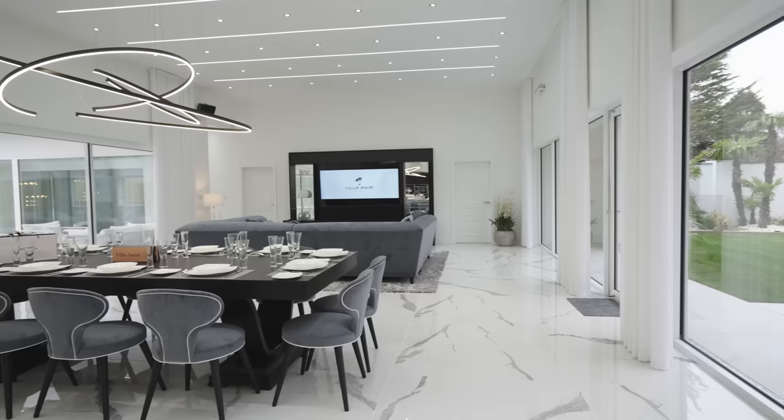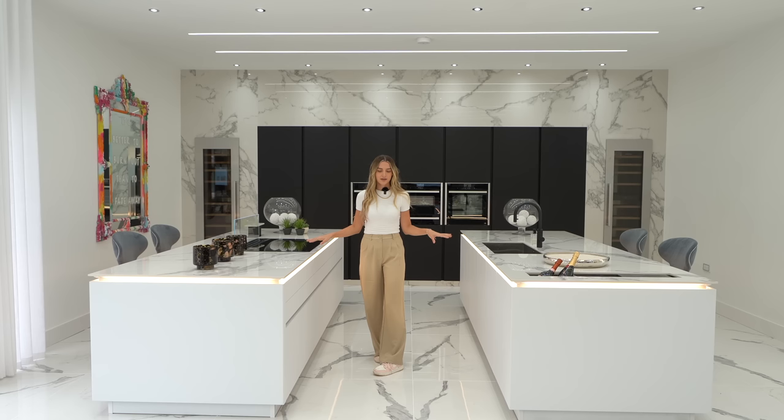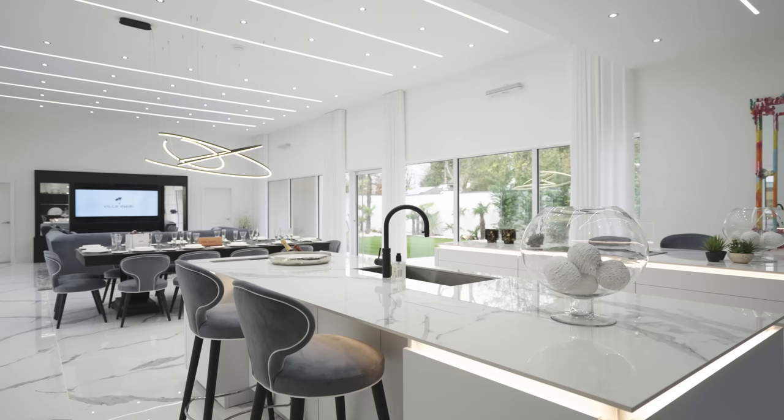Welcome inside Villa Miri, come on in. As you come through the front door, you're in this beautiful open plan living and kitchen area. It's a lychee kitchen, you've got two kitchen islands, four metre ceiling heights in here and the worktops are decked in.